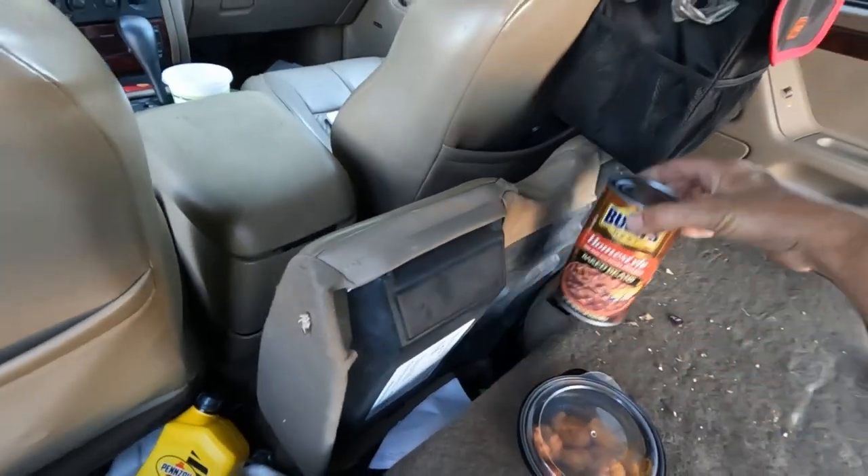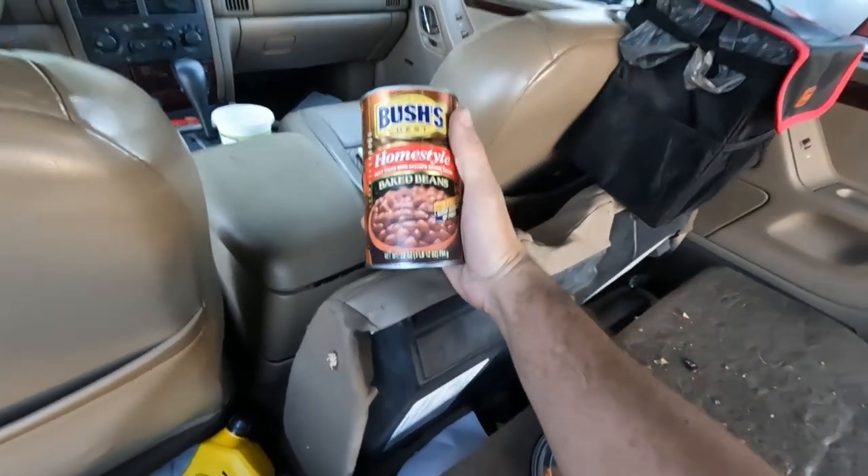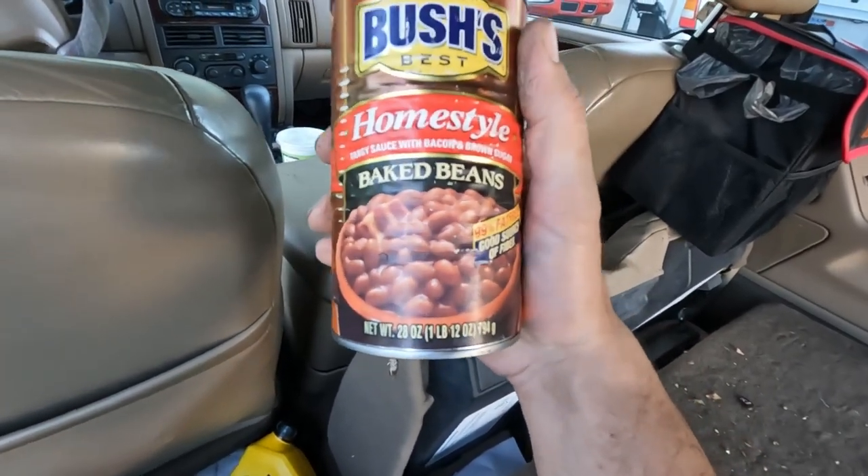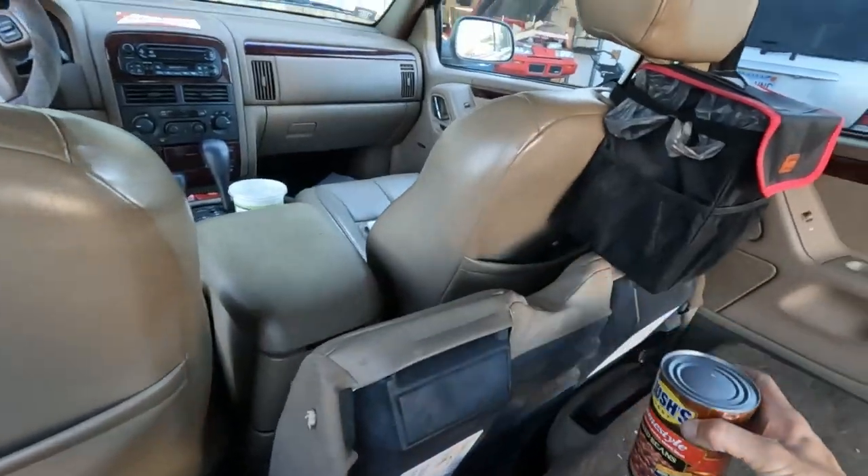He was prepared for the inevitable. He was a 4.7 Jeep owner so he did carry a can of homestyle baked beans at all times. You've got to have that baby ready.